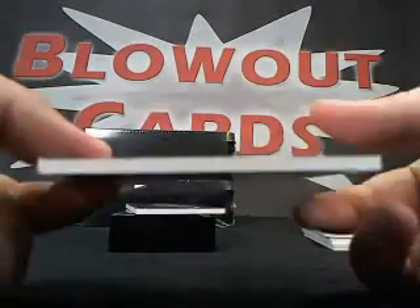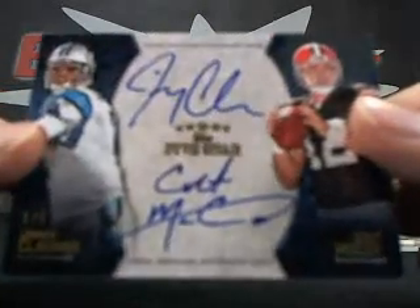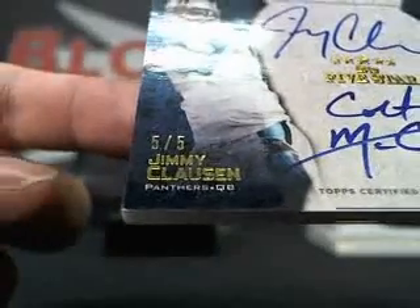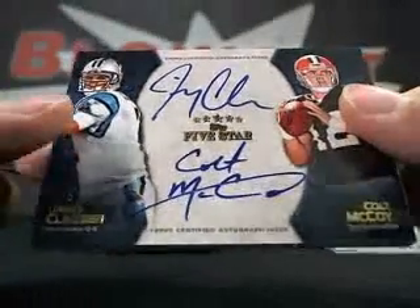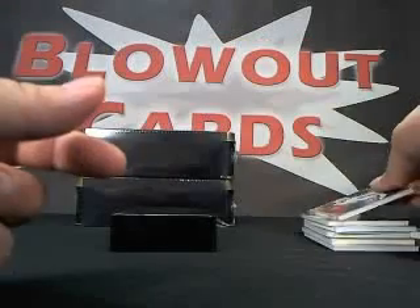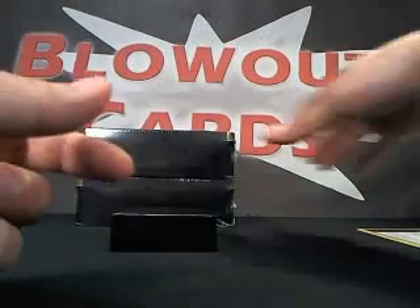Next hit: dual auto — Jimmy Clawson, Colt McCoy. Oh, look at the numbering on that — five of five. Beautiful. Sick box. Last card: Vince Young, number 60 of 79, base. What a box!